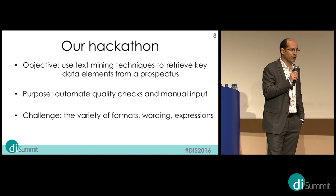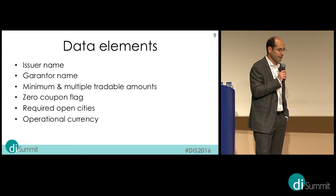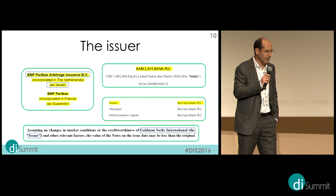We want to automate data quality checks and manual input where possible. The main challenge is dealing with the variety of formats. We chose specific data elements for the hackathon, such as the issuer name, the guarantor name, minimum and multiple tradable amounts, and zero coupon flags — all technical fields.